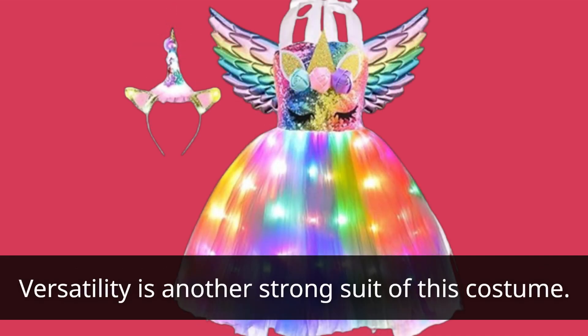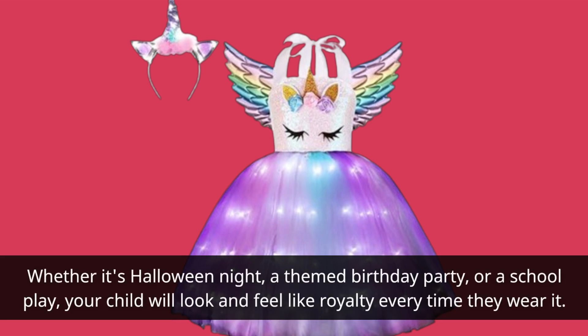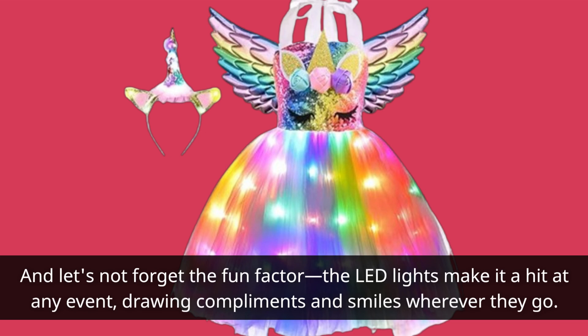Versatility is another strong suit of this costume. Whether it's Halloween night, a themed birthday party, or a school play, your child will look and feel like royalty every time they wear it. And let's not forget the fun factor — the LED lights make it a hit at any event, drawing compliments and smiles wherever they go.